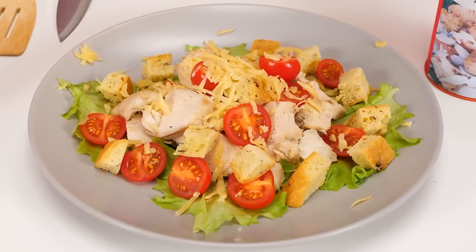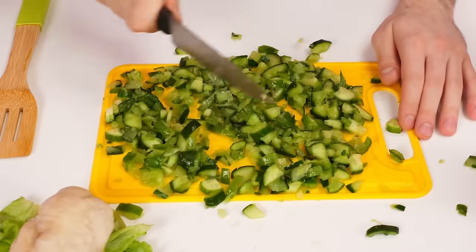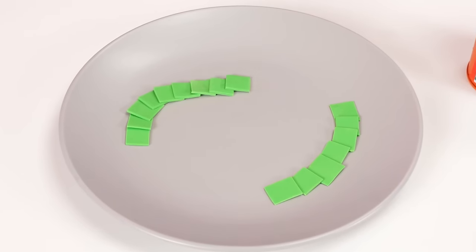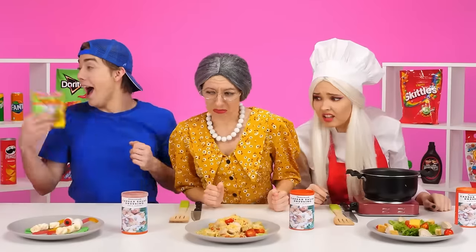I almost forgot! I need to grate some cheese! Like this! Cutting vegetables is so much fun! I can't do anything! I came up with something! I have a cool gum — I'll use it as lettuce leaves! It actually looks pretty nice! Decorate the dish with marmalade ice! Awesome! And marshmallows! And honestly, some marmalade worms would be great! There's your salad! Ready! It's completely tasteless!